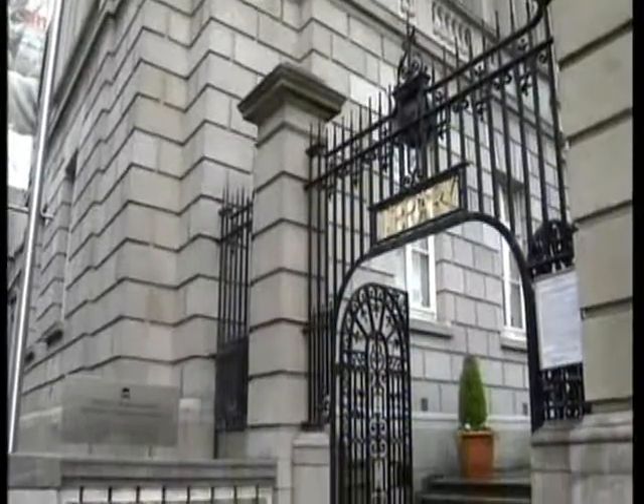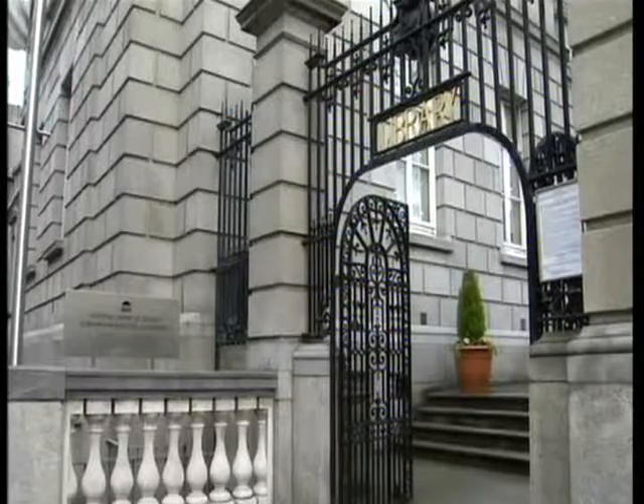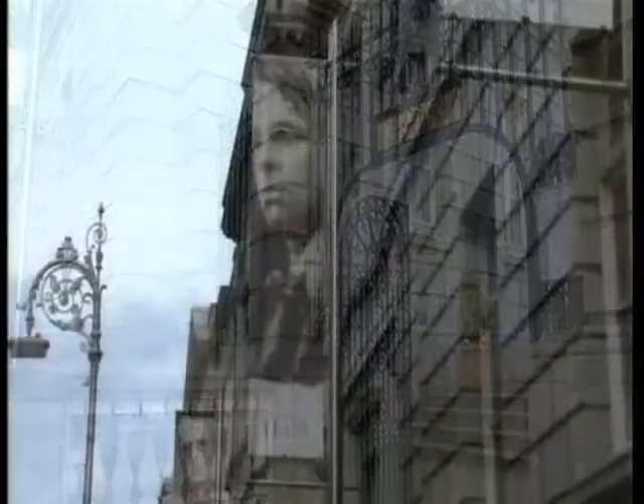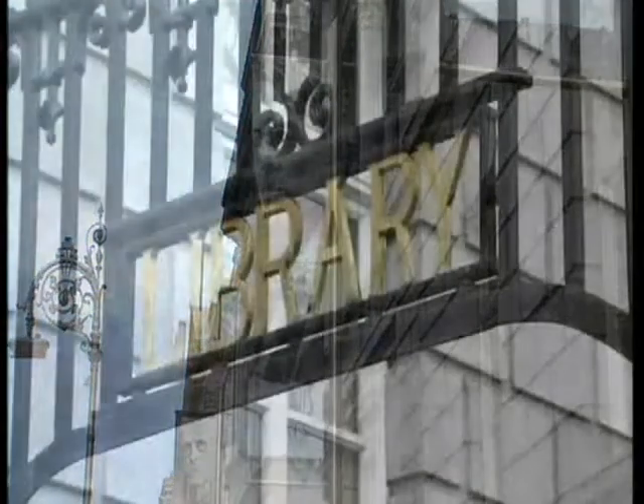One glance at Ireland's National Library will tell you that it's also the work of Sir Thomas Dean, looking very similar to the National Museum, and you could quite easily get them confused with their matching pillared fronts and a wonderful domed rotunda. Of course, as soon as you see the...